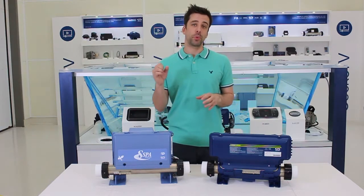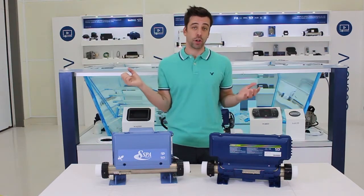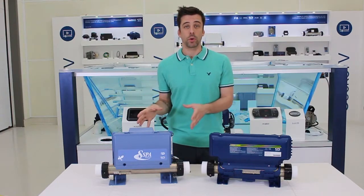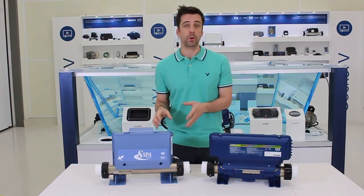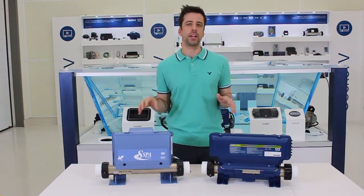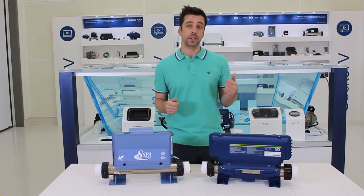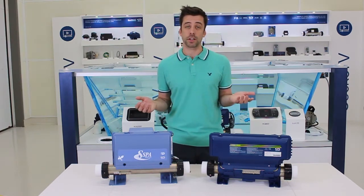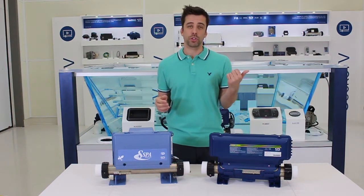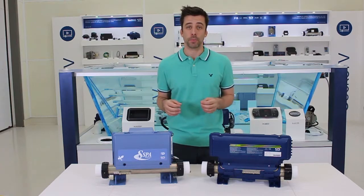But if your problem is that the breaker will not hold at all, there is definitely something wrong somewhere — either something that's not well hooked up or not well installed. First thing to ask yourself: was anything changed recently? For instance, if the GFCI is brand new and it started not holding at all, I'd say have an electrician look at your GFCI installation, because probably it's not well hooked up.